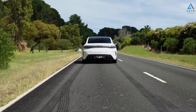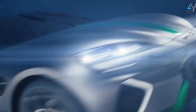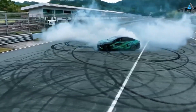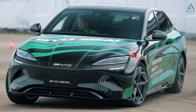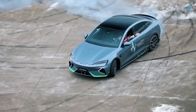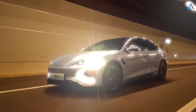The BYD Seal features a high-performance electric motor. The all-wheel drive version can accelerate from 0 to 100 km/h in just 3.8 seconds. It is equipped with CTB double torsion battery technology, which forms a powerful structure with the blade battery integrated into the body of the vehicle. In addition, the ITAC intelligent torque adaptation control system enhances safety and improves the driving experience.